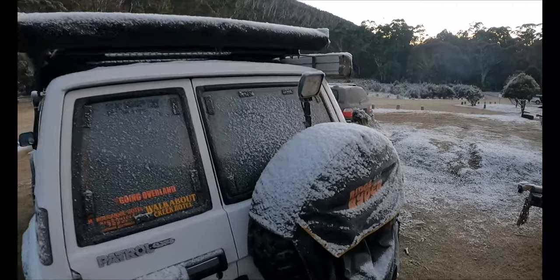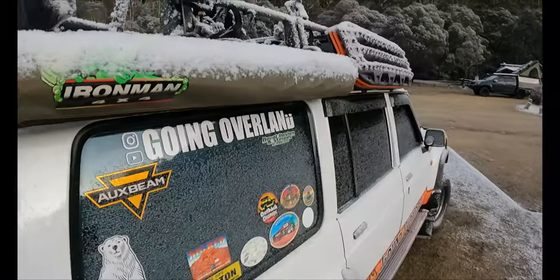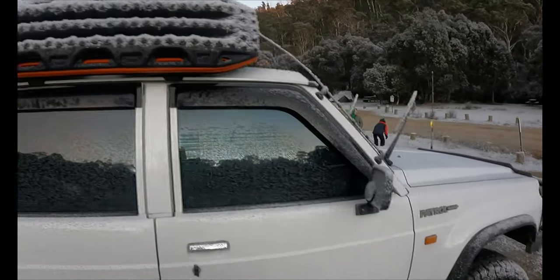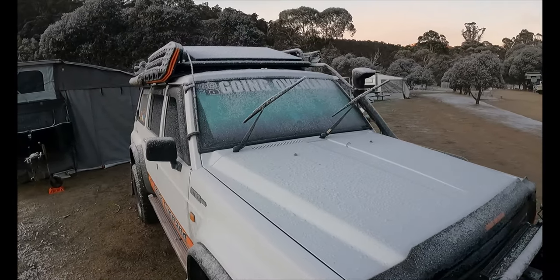Look at the ice on the patrol — now look at the solar panels. The solar system's not going to be working very well.